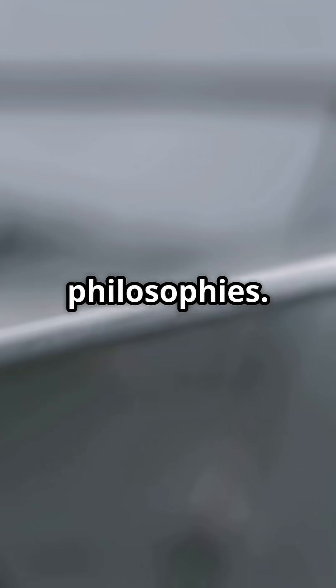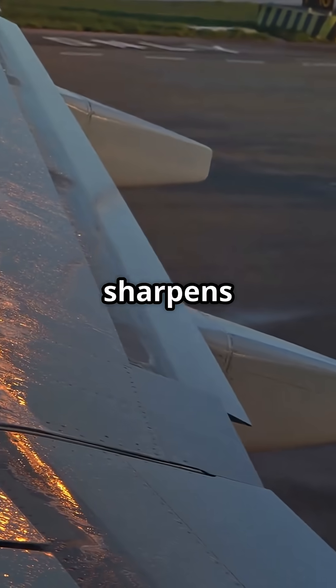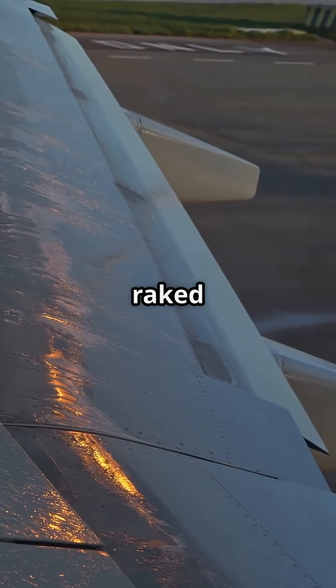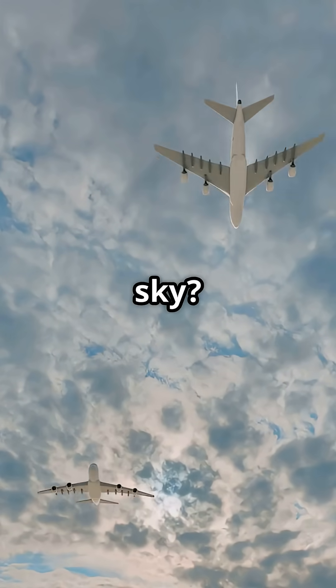Two manufacturers, two wing philosophies. Airbus sharpens its edges with sharklets. Boeing sweeps its span with rake tips. But which design really masters the sky?